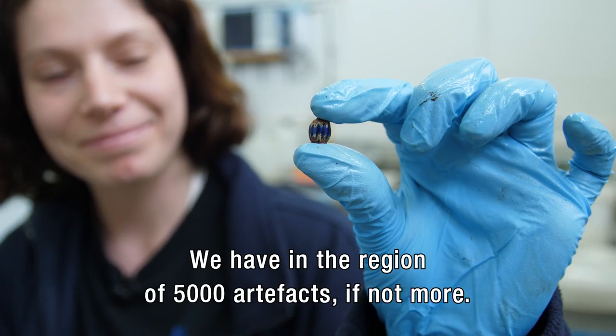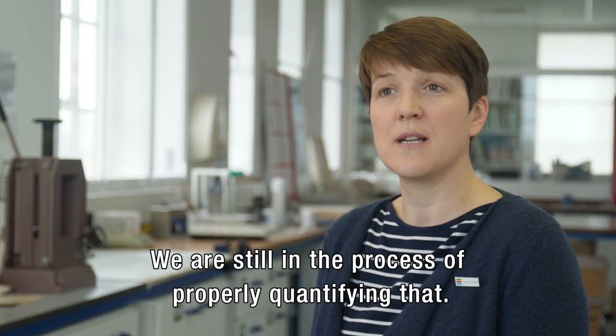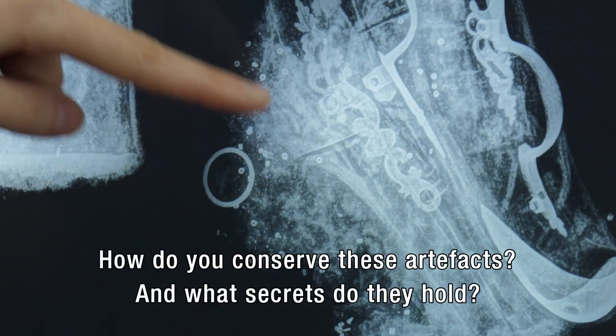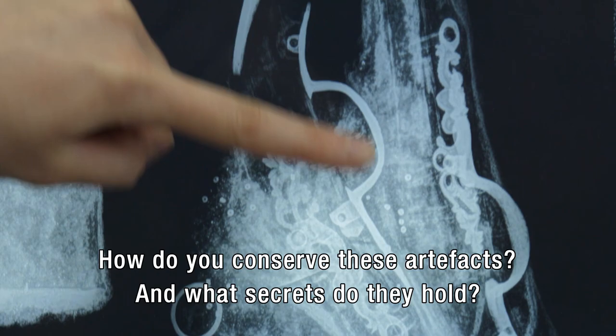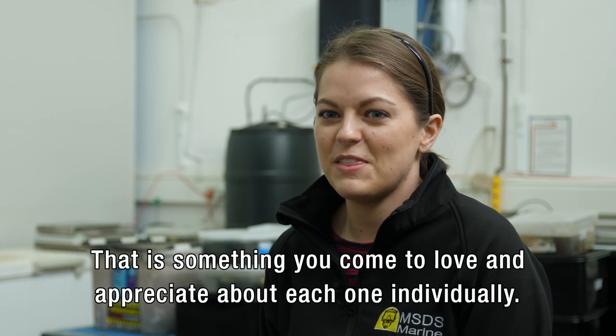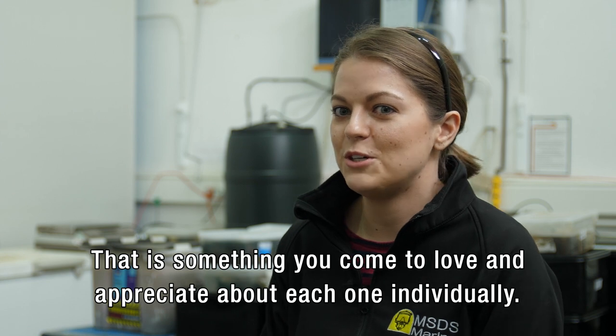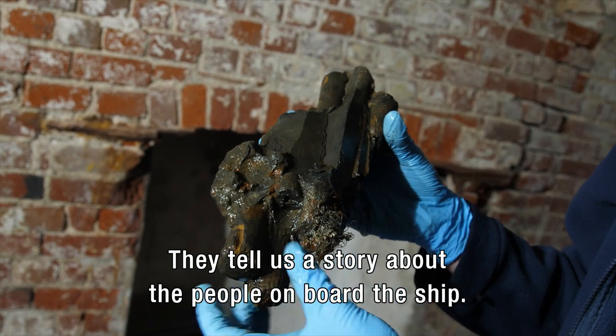We have in the region of 5,000 artefacts probably, if not even more. We are still in the process of properly quantifying that. How do you conserve these artefacts? And what secrets do they hold? Almost in a way, these artefacts have personalities of their own. And that's something you really come to love and appreciate about each one individually. They tell us a story about the people on board the ship.